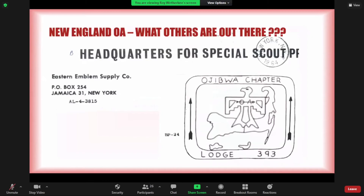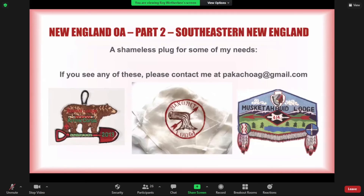That covers the 15 lodges. A shameless plug for some of my needs: if you ever run across any of these, shoot me an email or message. That's my last Nokachoke need and the blue border Muscataquid or any of the red borders — if you run across any of those, there's a good chance I'd be interested.